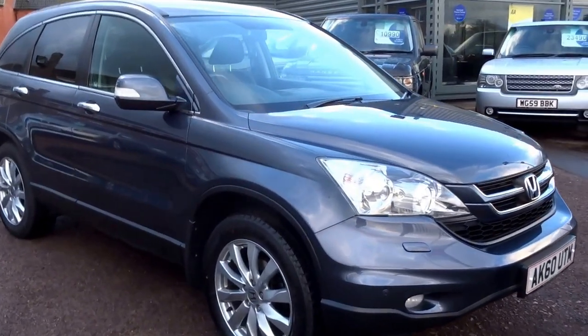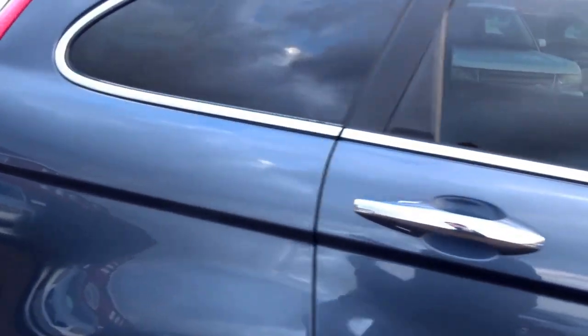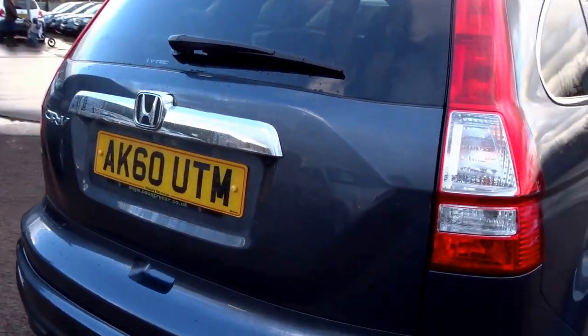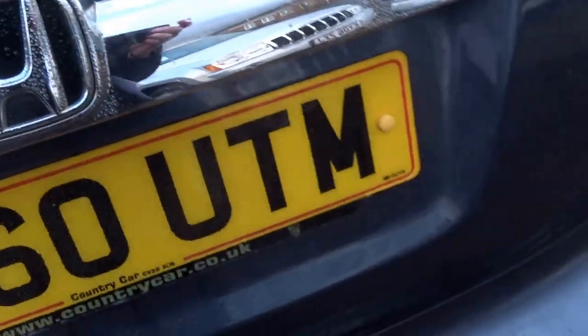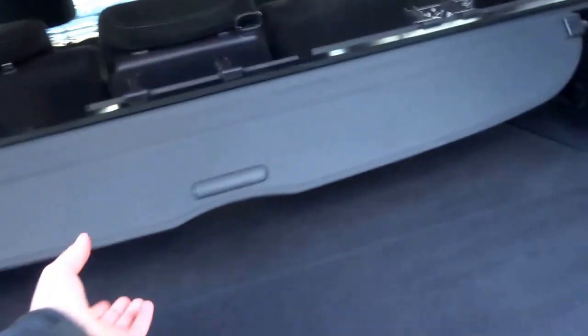We've just taken this Honda CR-V into stock — literally 20 minutes ago. This one is a petrol 2-litre VTEC ES spec, on a 60 plate, so a 2010 car. It has a couple of owners and five service stamps, and it's just been serviced at 58,000 miles. I'll show you around the overall condition and some of the features as well.